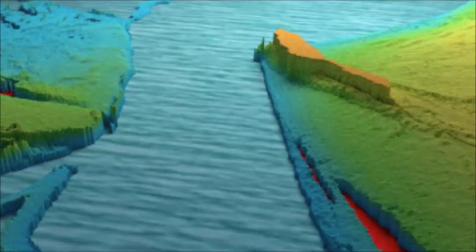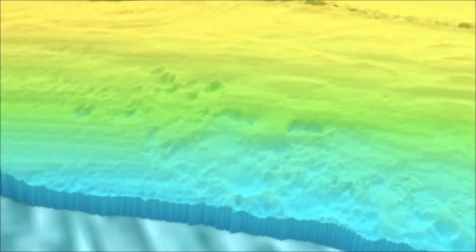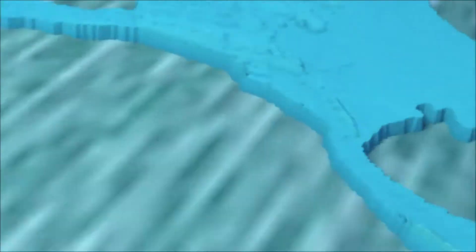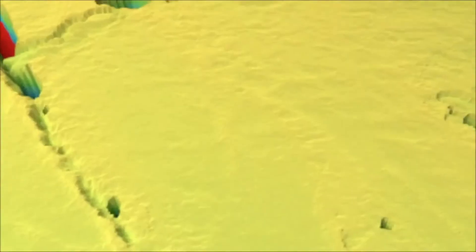The expertise that we bring to the project is specialist knowledge of something known as structure from motion, where in essence you use fixed camera or video camera images to construct the morphology of the beach. This is something that Marland don't have within their current capability and capacity — their focus is predominantly on the use of radar applications — so the expertise that we're bringing is really in addition to what they would otherwise be able to develop themselves.